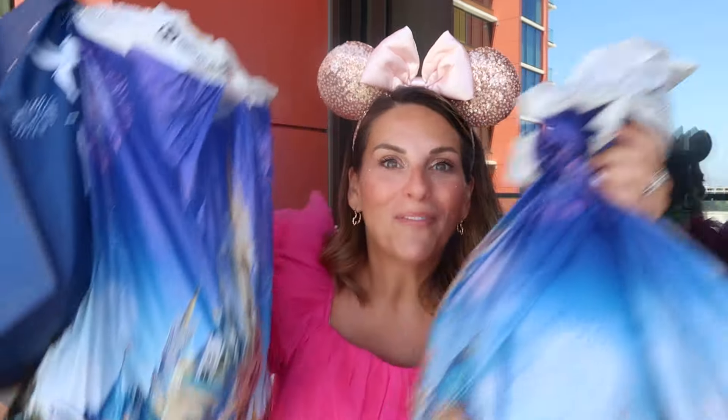Disney World does this too. A lot of these items will be on Shop Disney or Disney Store as it's now called, and you could find them in Disney World, but I feel like Disneyland just does this best. So while I am still in my Disneyland attire for the day, I thought I would show you everything that I bought here before I have to pack it all up to go home.